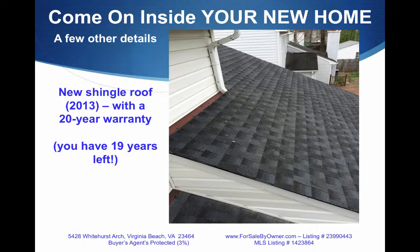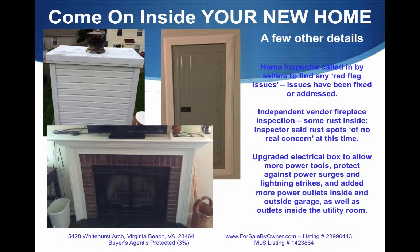Did I mention we have a new roof? A 20-year warranty, so you have 19 years left. A home inspector has been called in by the sellers to find red flags — all the issues have been fixed or addressed. An independent vendor fireplace inspection has been done — a little rust, but not all the way through, so that is of no concern. The electrical box has been updated to allow more fuses and switches, so it's primed against lightning strikes and power surges.